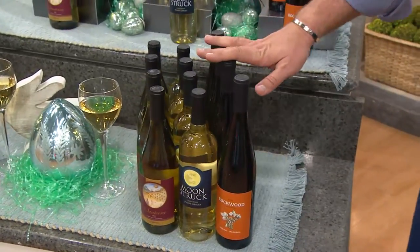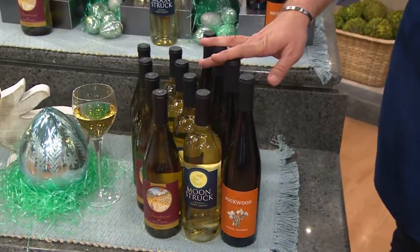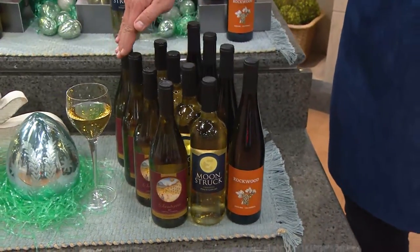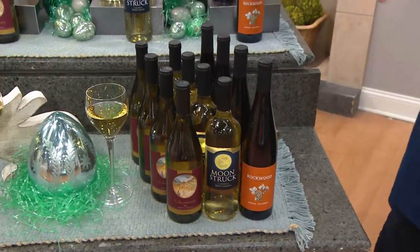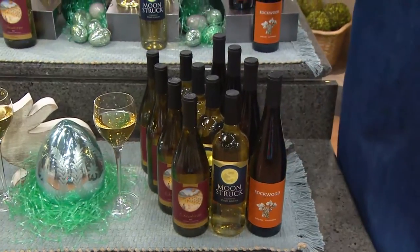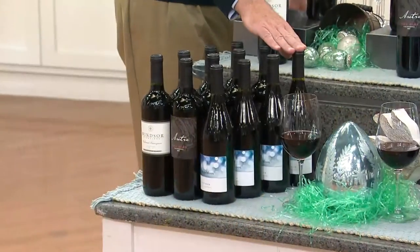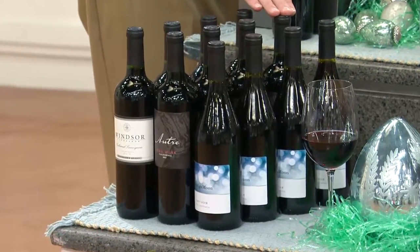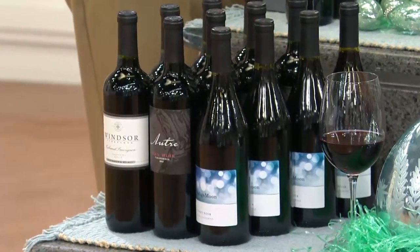If you are a white lover and you want to go 12 bottles of the white, you'll get four of the Riesling, four of the Pinot Grigio, and four of the Chardonnay. And if you're a red lover, we're going to provide you with 12 bottles — four of the Pinot Noir, four of the blend, and four of the Cabernet.